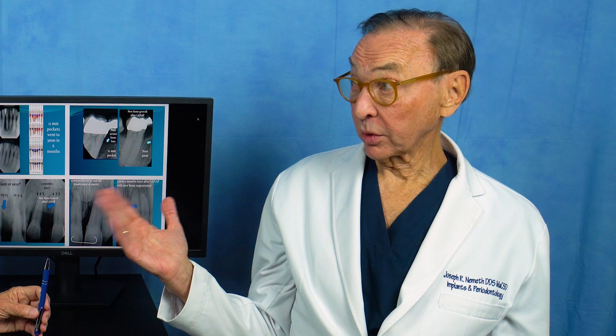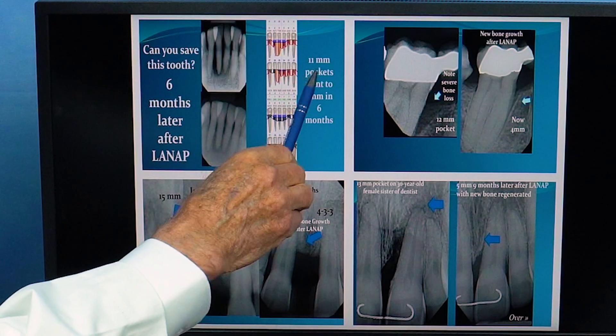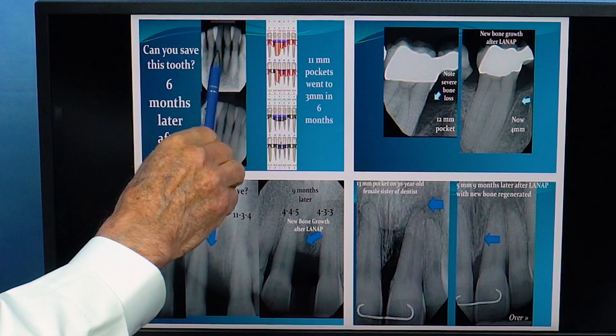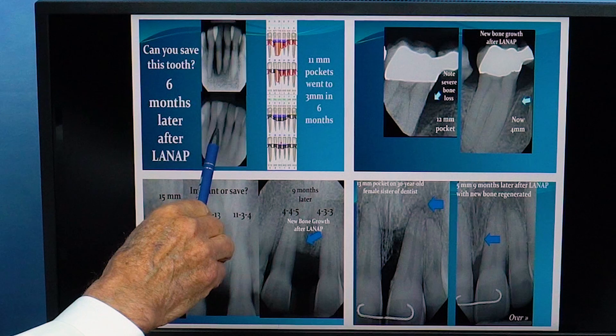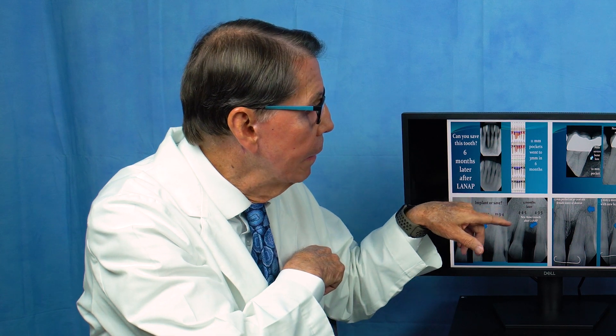Let's talk about one of your cases. This tooth actually had pockets that went all the way to the end of the root — it was 11 millimeters. So we treated it with LENAP, we grew the bone back, and the pocket was reduced to 3 millimeters. So instead of way deep in there, now we got the bone back and got rid of the pocket.